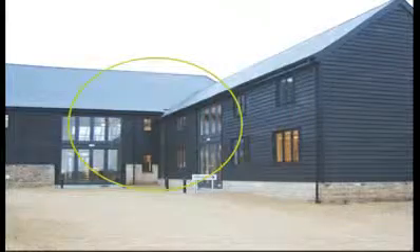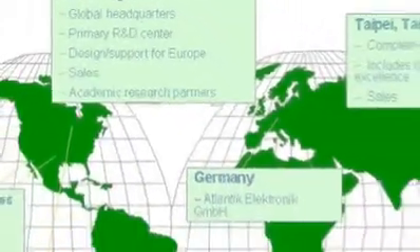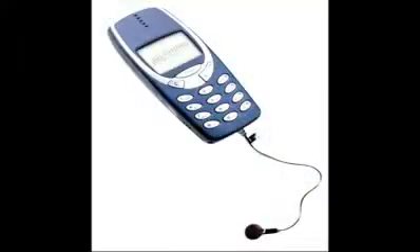The company at present has about 60 employees and has offices in England, the US, China, Korea, and Taiwan, and is developing products mainly for the cellular phone and the wireless LAN areas.